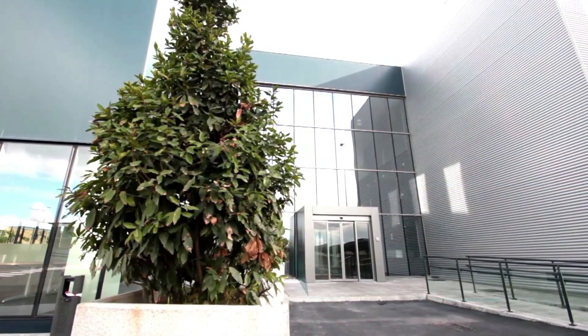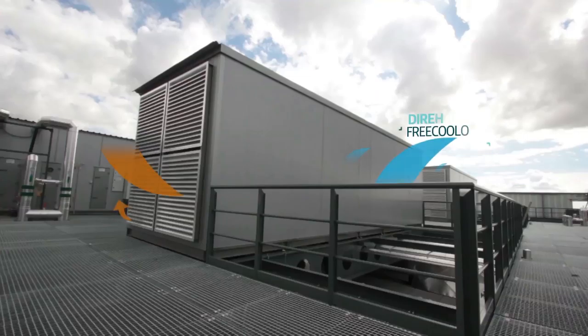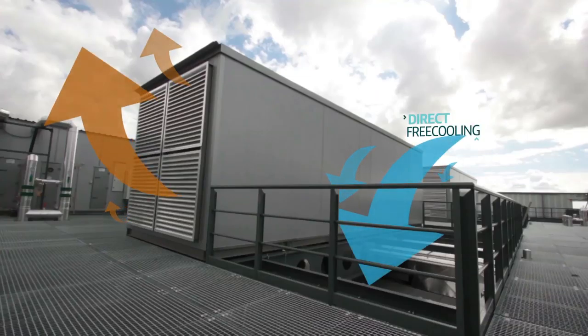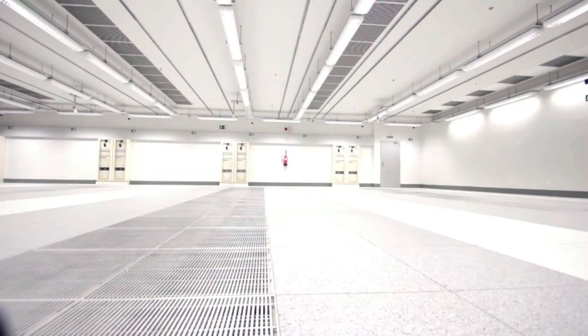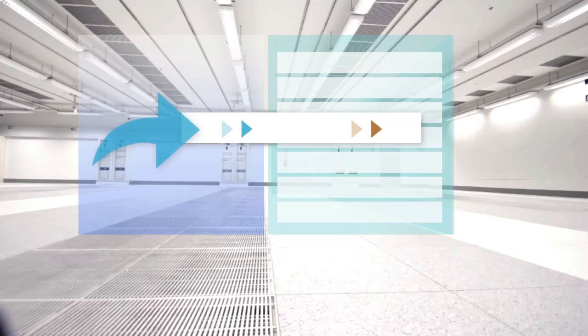We've also ensured that the center is as environmentally friendly as possible. For instance, we've employed a cutting-edge temperature control technique called Direct Free Cooling, which uses the outside air to cool the data rings. Thanks to the climate in Alcala, we only need to use air chillers for 10% of the year. This approach, combined with our best-in-class, high-performance installation equipment, reduces power consumption by 75%, dramatically reducing cooling costs and our effect on the environment.